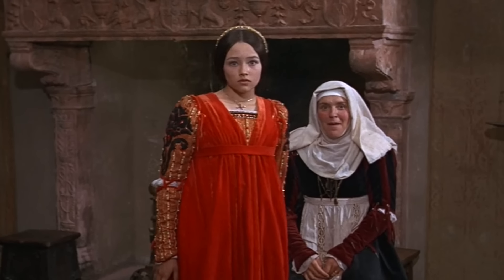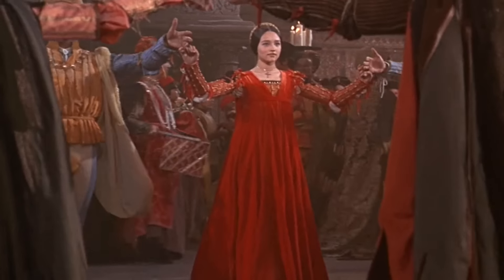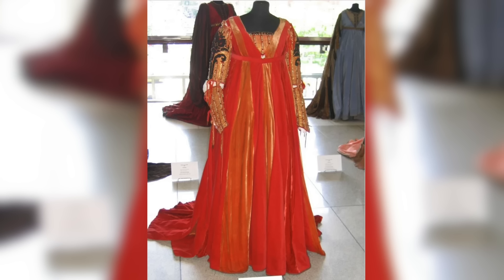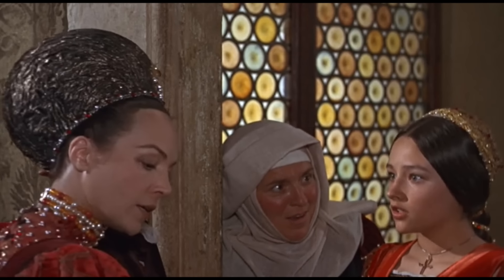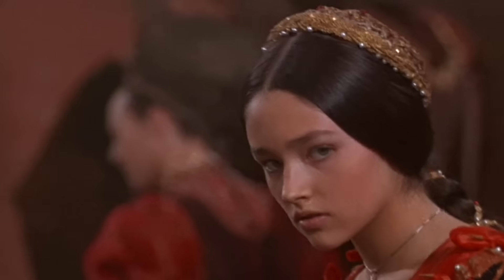When Juliet is first introduced, she's wearing an embroidered gemura underneath a jornea — an overgown reserved for formal occasions. This overgown had to be expensive and ostentatious, as it was evaluated by the outside world as an indicator of the wearer's wealth and status. Juliet's jornea consists of panels of red and orange velvet, a fabric incredibly costly to produce at the time, signaling to other partygoers that Juliet comes from a family of means. Even her braid and Juliet cap are adorned with jewels.